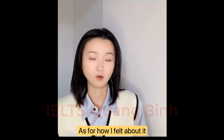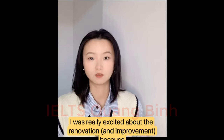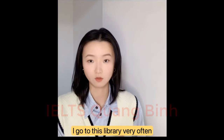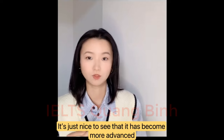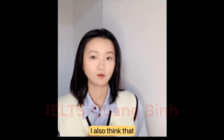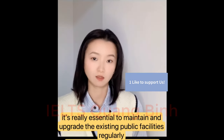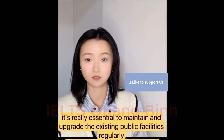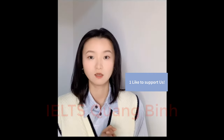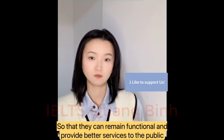As for how I felt about it, I was really excited about the renovation because I go to this library very often, so it's just nice to see it become more advanced. I also think it's really essential to maintain and upgrade existing public facilities regularly so that they can remain functional and provide better services.